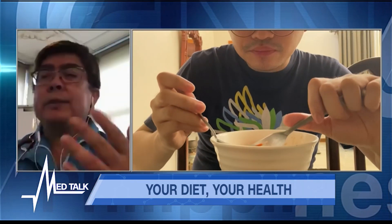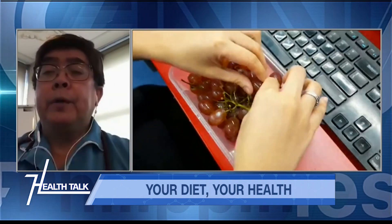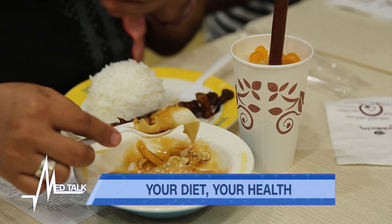The usual advice is eating healthy — more vegetables, less fried food. It's more of a healthy form of eating. I also tell my patients to avoid taking beverages or coffee on an empty stomach.